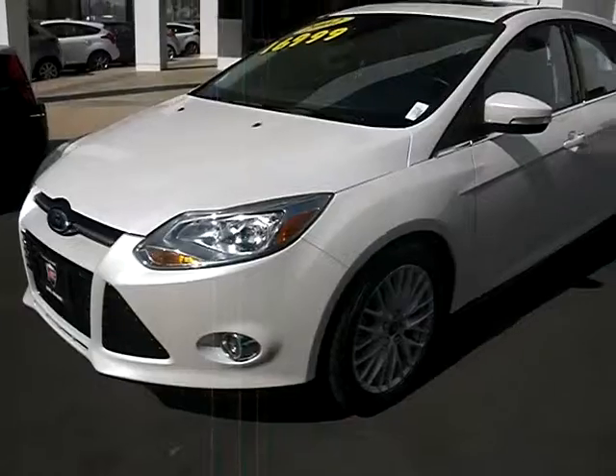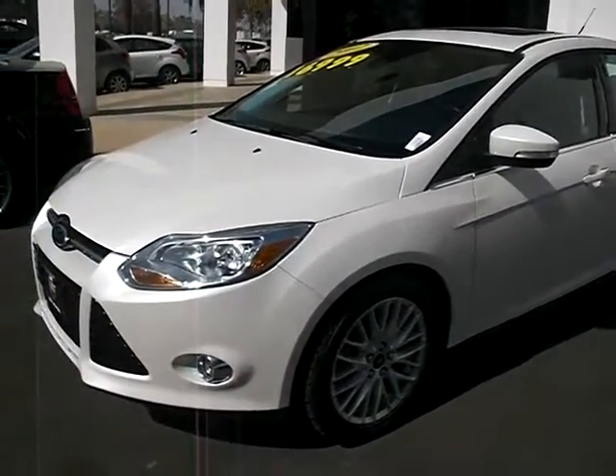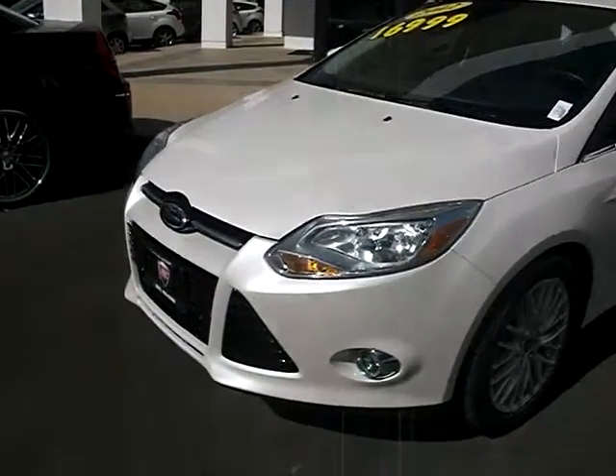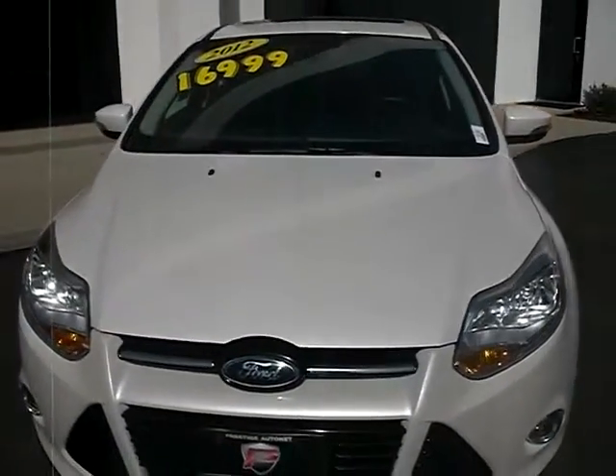The paint on this car is a pearl, so it's not just a simple paint. This is Jeff here at Prestige. My number is 951-403-6500. I look forward to having you guys come down and join me today if possible.